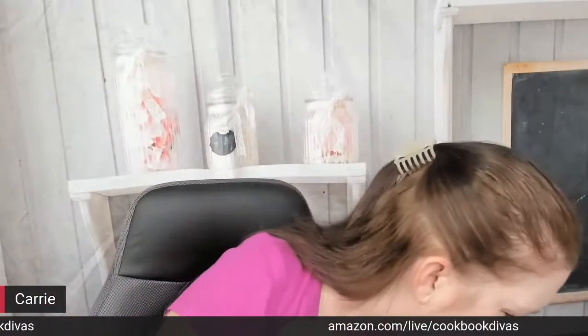I have some other awesome Stonewall Kitchen things to show you. I don't have the pancake mix in front of me - I have it in the Amazon carousel - and I don't have donut mix on hand, but I wish I did.